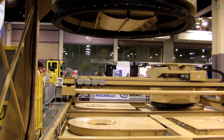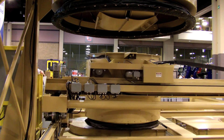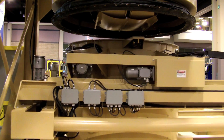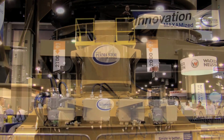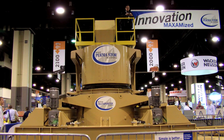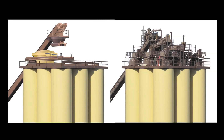No details were missed in the design of this new system. From operating performance to maintenance, this system far surpasses any competitive system. Energy efficiency was not overlooked either — only 12 horsepower is required for this 750-ton-per-hour system. Compare that to any other system you've seen.